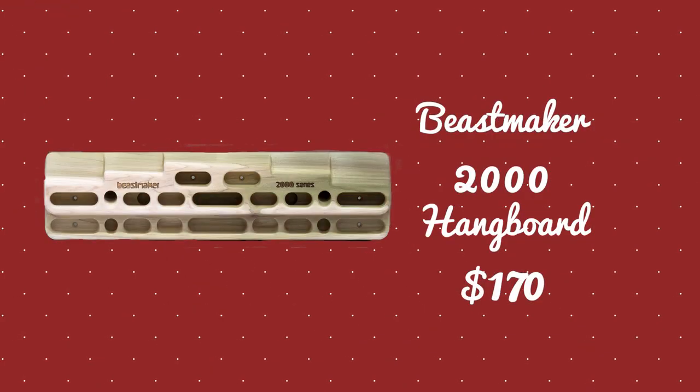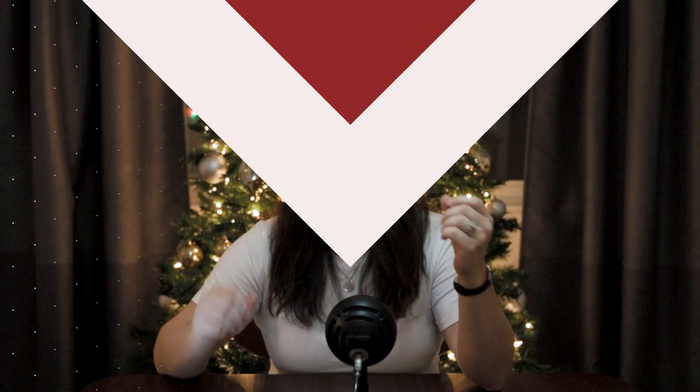That was the most expensive item on the list. From here we're going to keep going down in price. The next suggestion is the Beastmaker 2000 hangboard. This hangboard has quickly become known as the cream of the crop — it's kind of a test piece for everyone across the world, with a variety of depths, pockets, and notoriously tough slopers. This is the hangboard for those looking to level up their climbing game this upcoming season. My last one on the heavy hitter list is a send knee pad. With the rise in popularity of knee bars in gyms and outdoors, the knee pad is a must-have — it makes the knee bar move much more secure and comfortable.